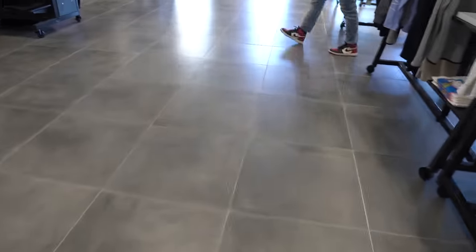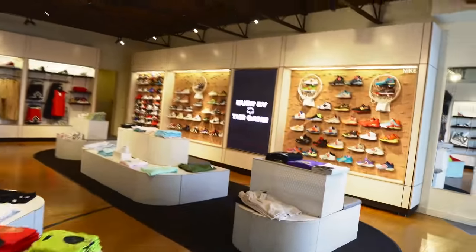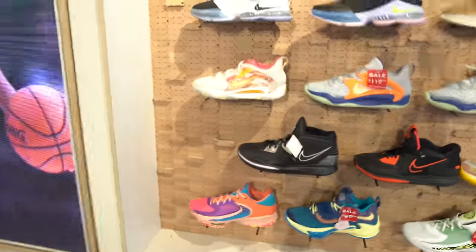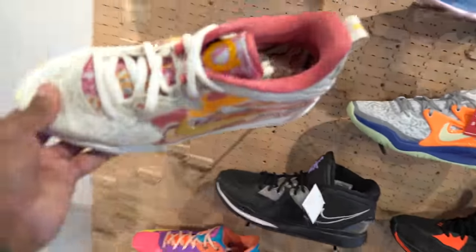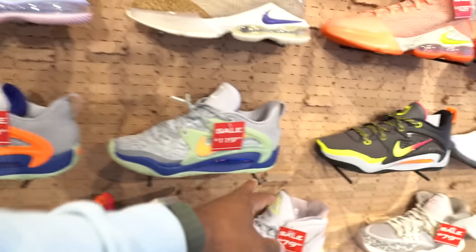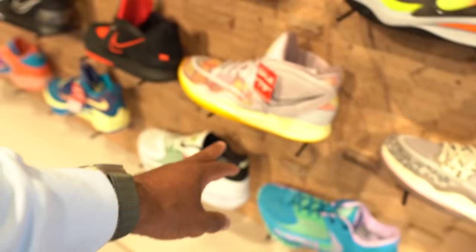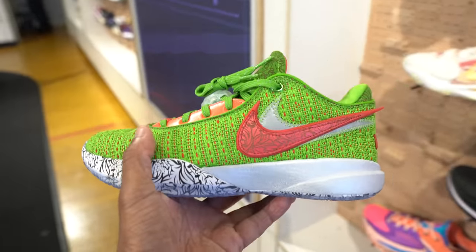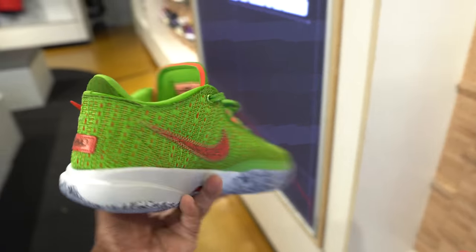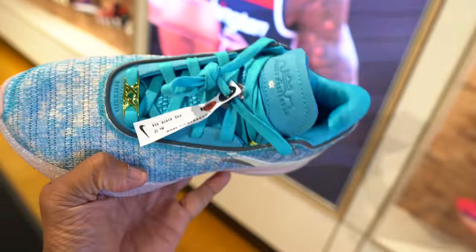We're in House of Hoops. Let's see what's popping. Maybe these KDs — these are the Olympics colorway, I'm liking those. They also got other versions. These are the KD 15s. They also got the Kyries for 80 beans, and the Giannis — 80 beans, guys, that's crazy. One of my favorites.